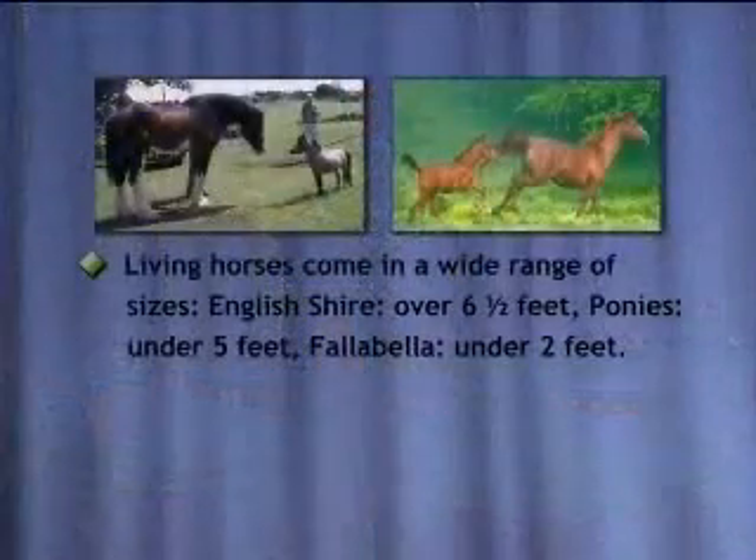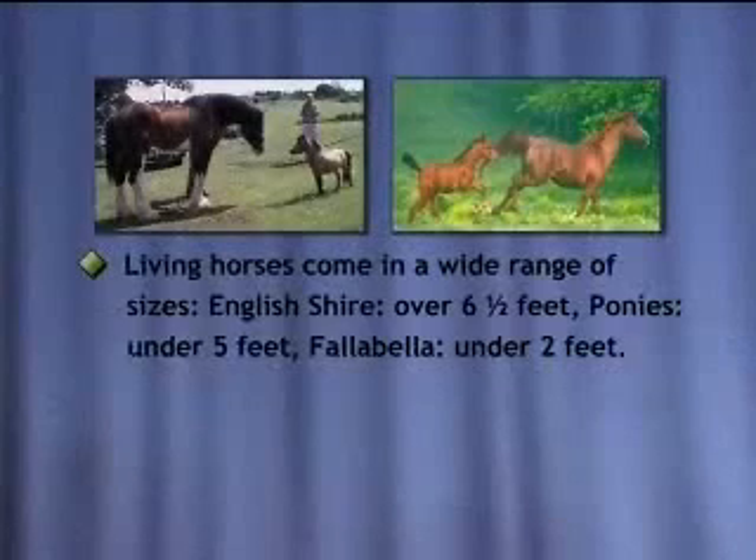So what do the facts support here? Well, today we have living horses in a wide range of sizes. We have the English Shire about six and a half feet tall, ponies under five feet, Parabella under two feet. In other words, we have small, medium, and large horses. And what are we showing in the fossil record? Small horses, medium horses, and large horses — and they're still living today.